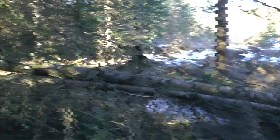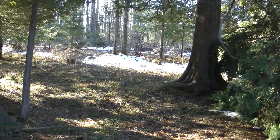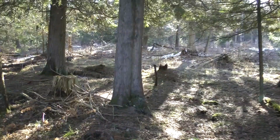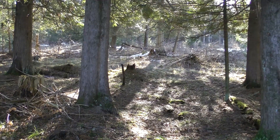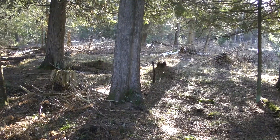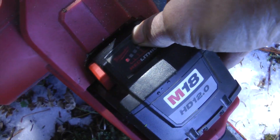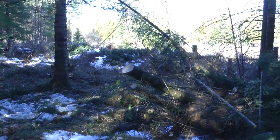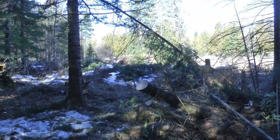There's a little cedar patch that's open — especially the does, they like bedding in here. This fallen balsam will enclose it too much, I think. Right here they really like that bedding area. Of course during the rut the bucks come and check them out.